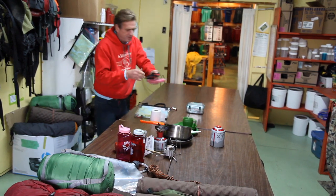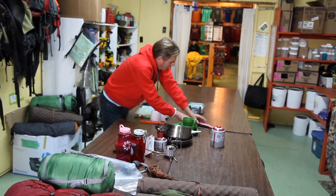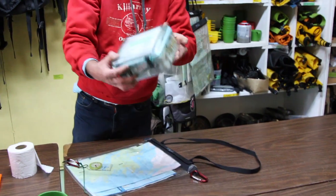For illumination, headlamps work awesome. A good compact saw for firewood. And then perhaps most important, a good waterproof first aid kit.